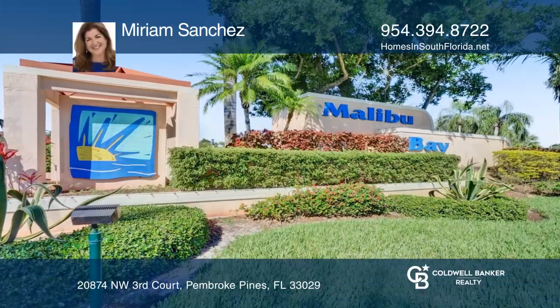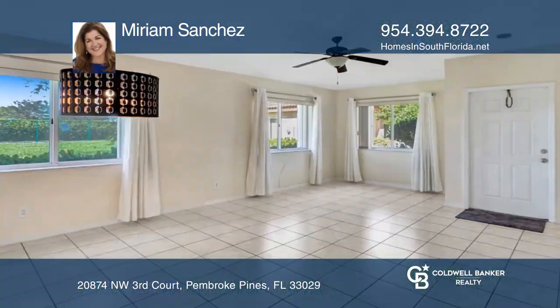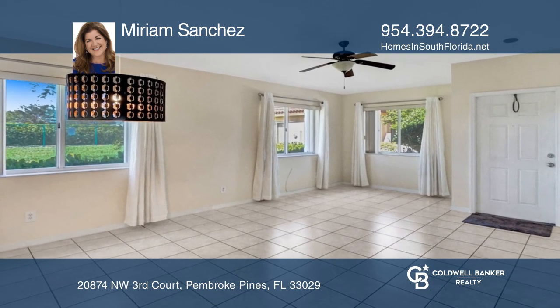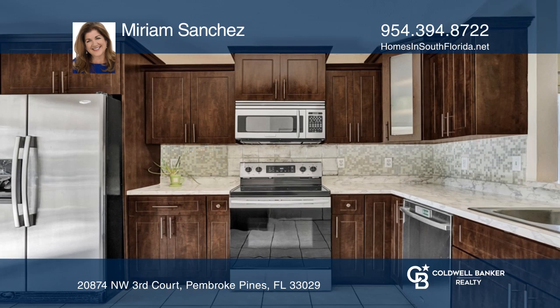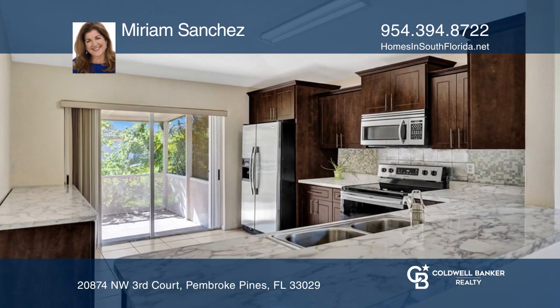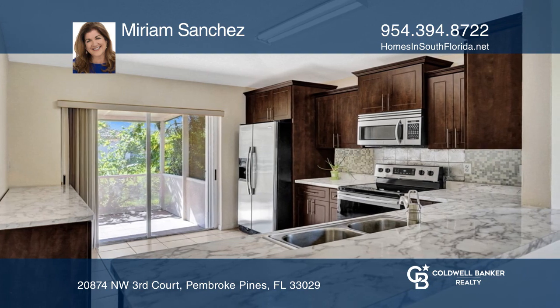This rarely available one-story corner villa in the gated community of Malibu Bay is on the market for the first time. Besides its excellent location, the home features three bedrooms and 2.5 baths, tile floors throughout, and a kitchen with stainless steel appliances.